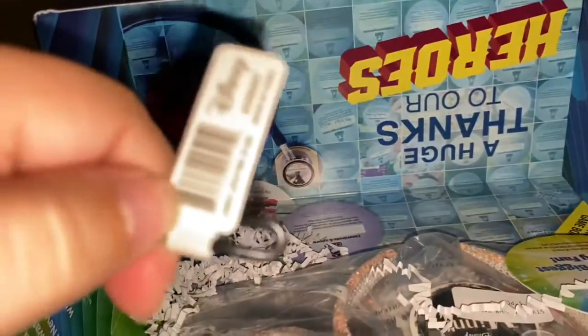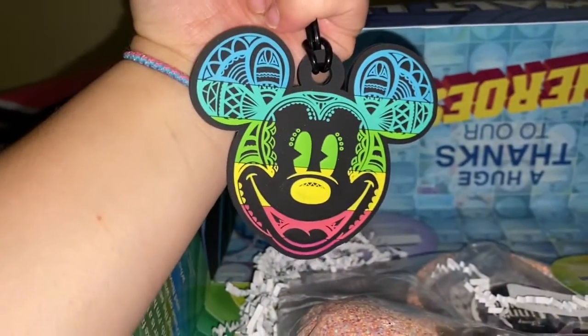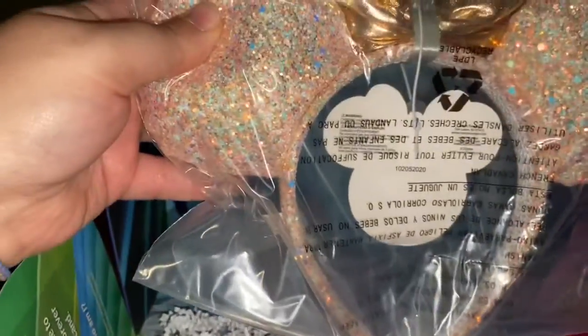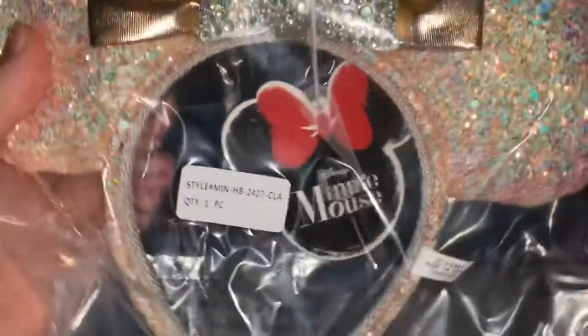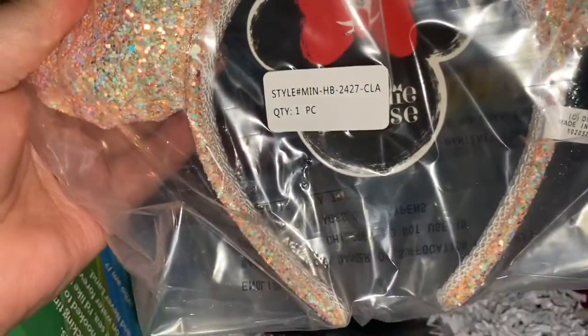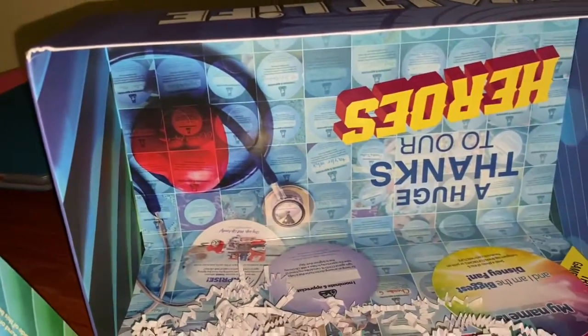Look at that Mickey! Oh, the luggage tag too. I wonder if it says how much it is — it doesn't, but we can look that up later. Look how cute that thing is. Are these the new Mickey ears? Oh my God, look at them. They look so pretty. Look at that, it's so cute looking. I have to look that one up — I think those are the new ears.